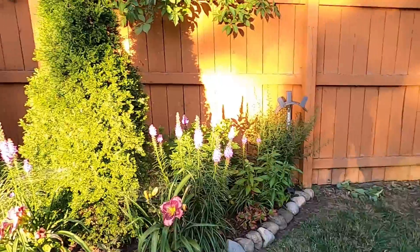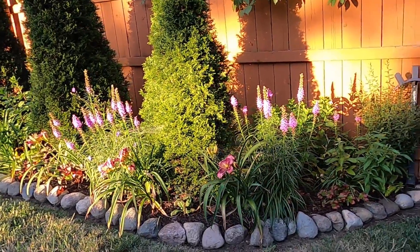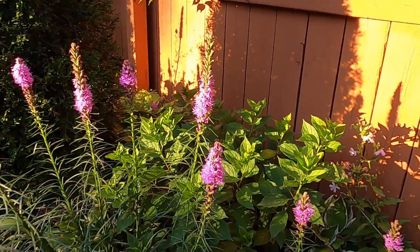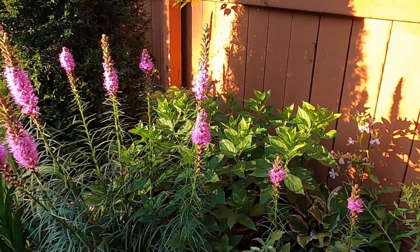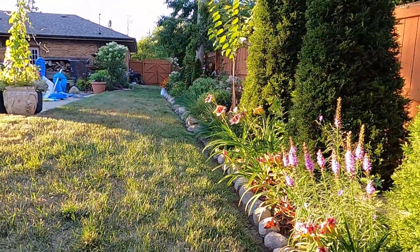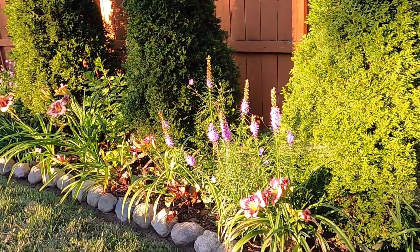We do have some green grass — not all of it turned green again but we do have some. The Little Lime hydrangea back here is doing well and still putting on its buds, so we have a ways to go before it blooms — it is one of the last in the garden to bloom. But we have a lot of hydrangeas that are in bloom right now.